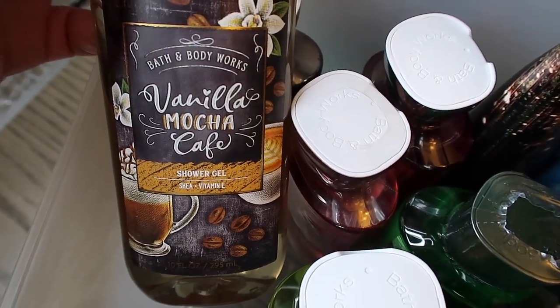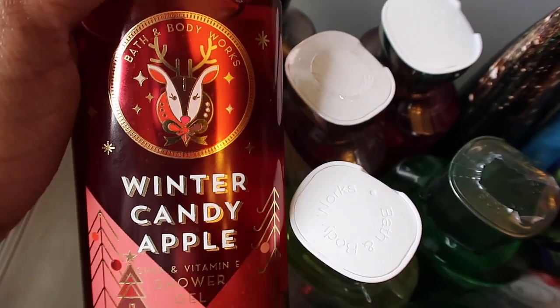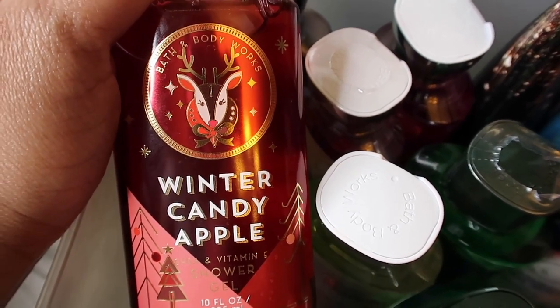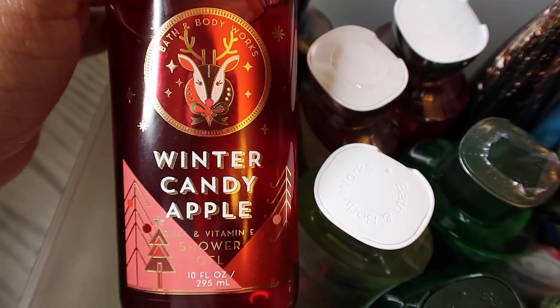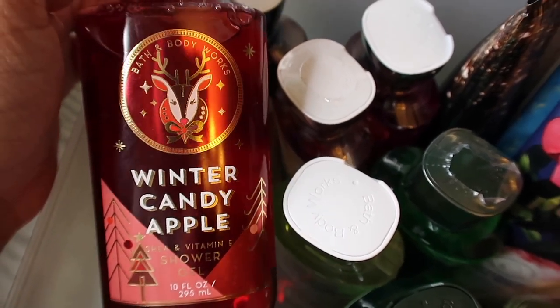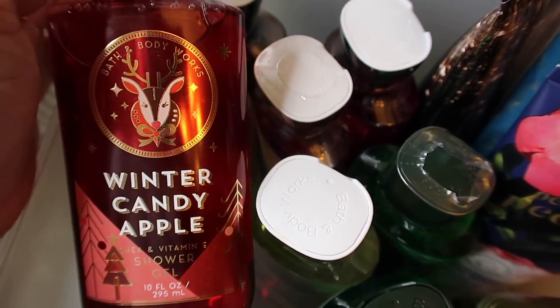The next one is one of my favorites — Winter Candy Apple. It's a very strong, fruity and citrus apple-orange smell with some cinnamon and roses, so a little floral in there too. It smells very Christmas and festive. I love this so much — it's one of my favorites and I get so many compliments on it.